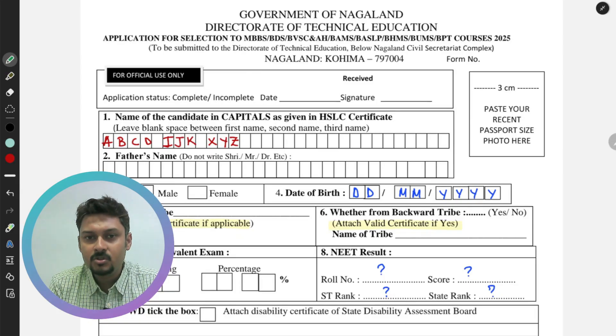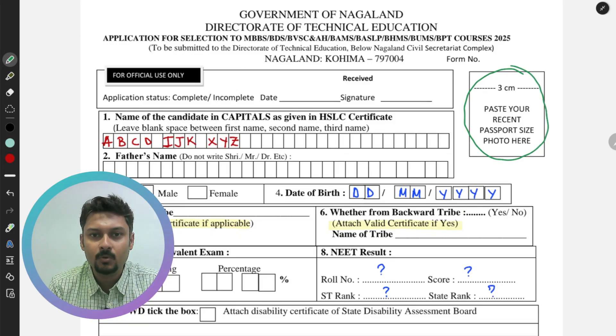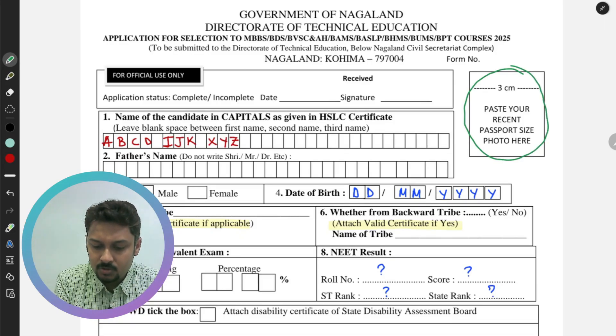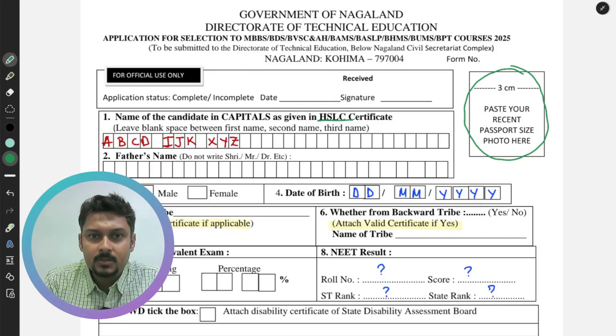The first thing required is a 3 centimeter passport size photograph, which you have to paste in the designated area. Next, in the first section, fill up your name in capital letters exactly as given in your Class 10 certificate. After the first name, there will be a space for the middle name, then the title.